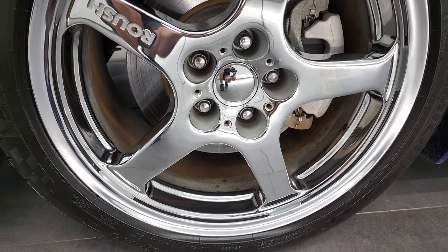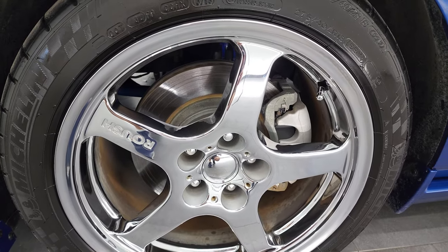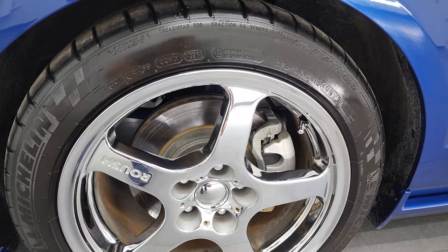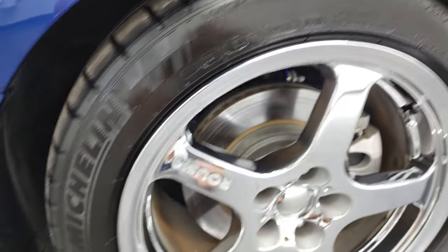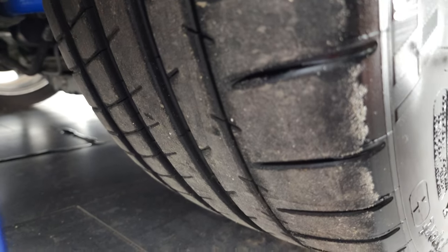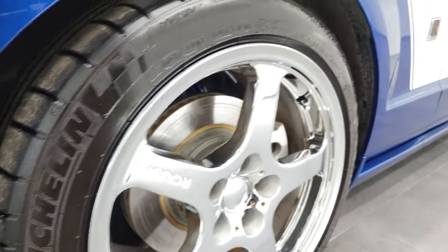This one comes with the chromed 18-inch Roush rims, and it has Michelin Pilot Super Sport tires on the front. These are 275-40 ZR18s, and I would say probably about 70% to 80% of the tread left on those front tires.